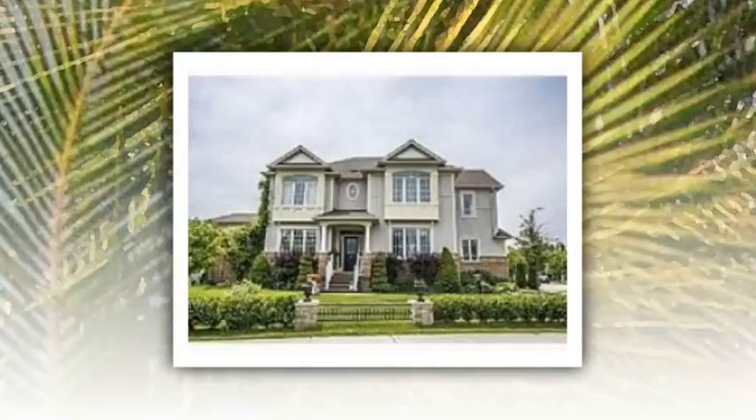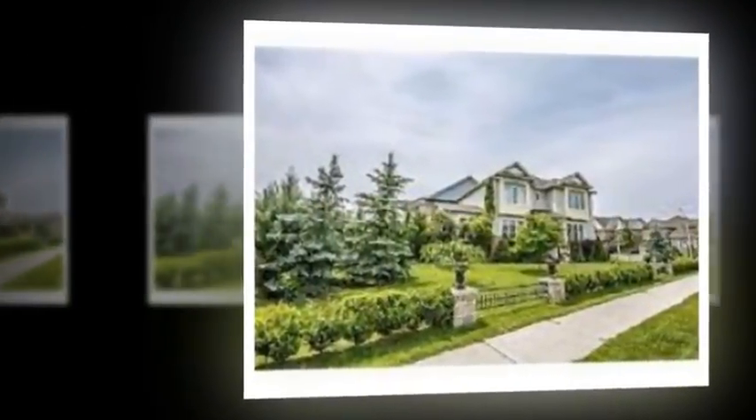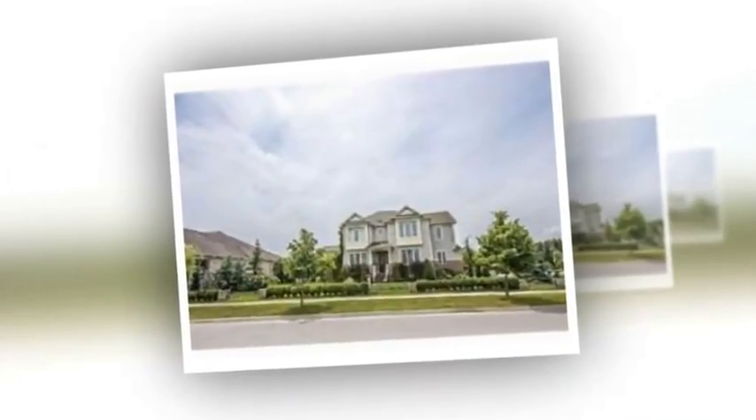Number 4 Fifeshire Court, Scugog, Ontario. Immaculate 4 bedroom, 4 bathroom home, complete from top to bottom with the finest of finishings.